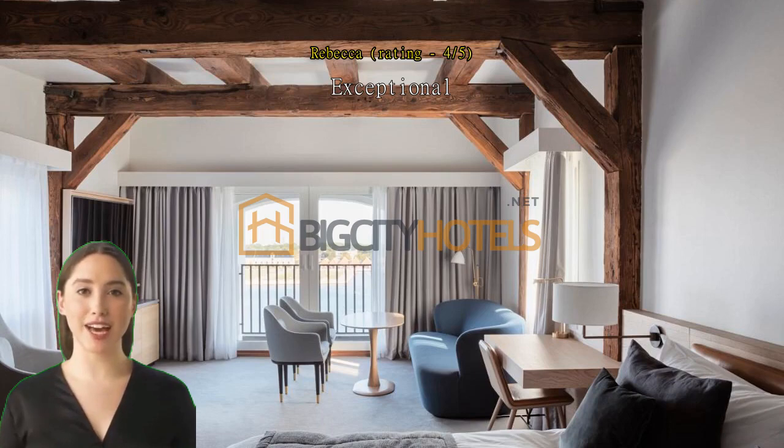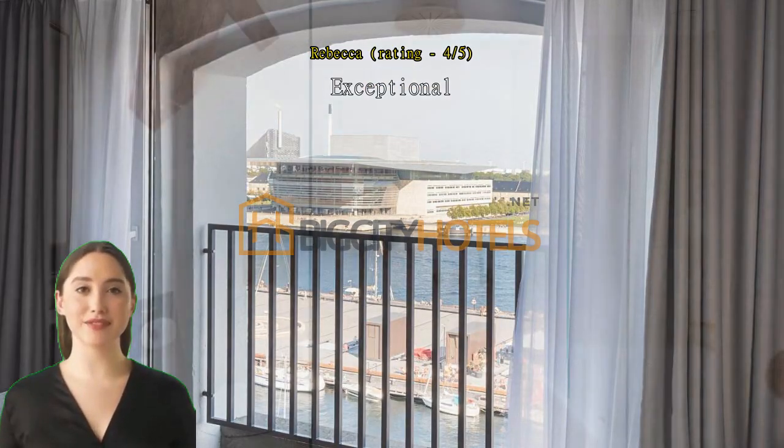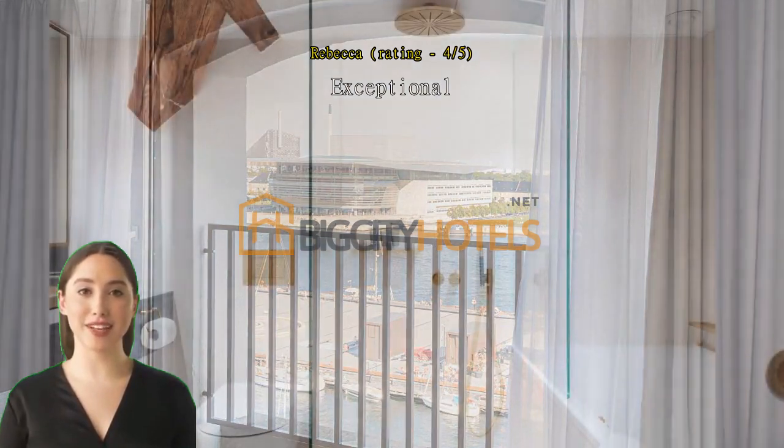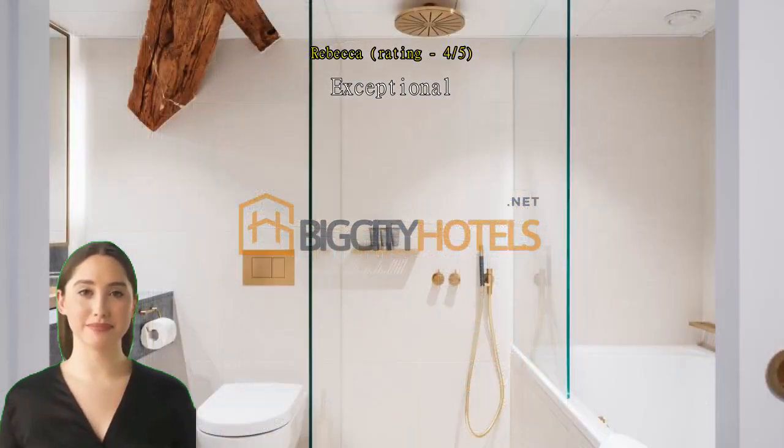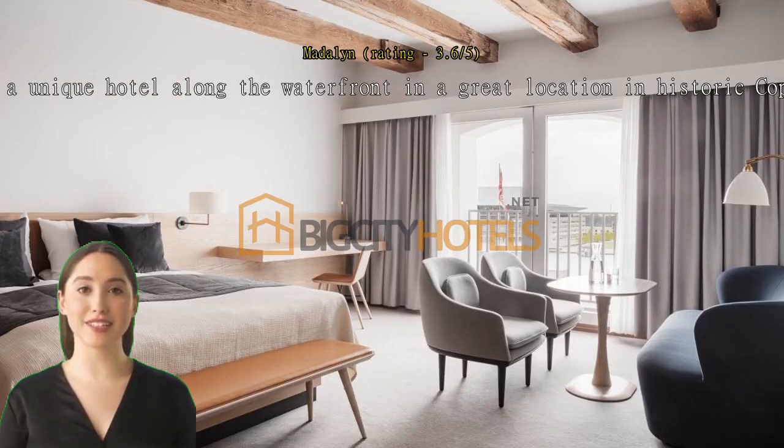Exceptional — the hotel is an old converted warehouse, beautifully done and so interesting. The rooms and mattress were very comfortable. I absolutely loved the location with a view on the water and easy access to the Nyhavn. Would highly recommend.